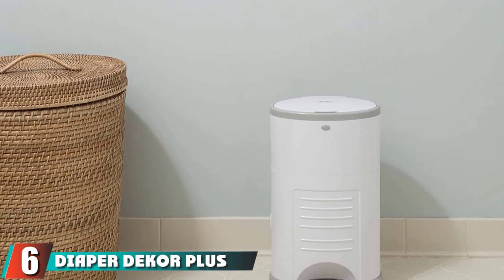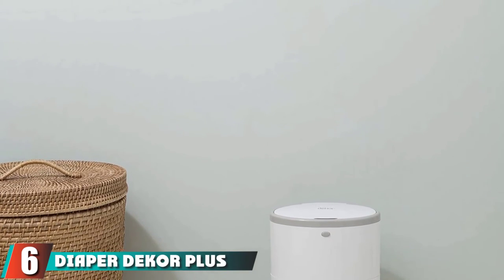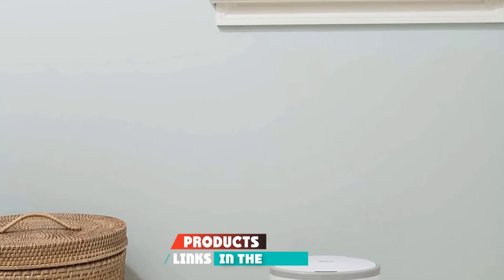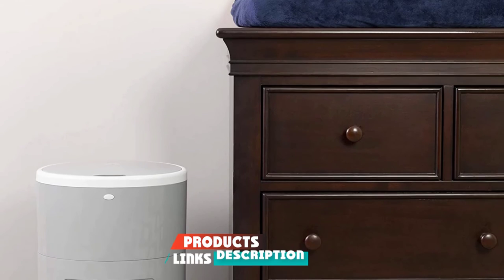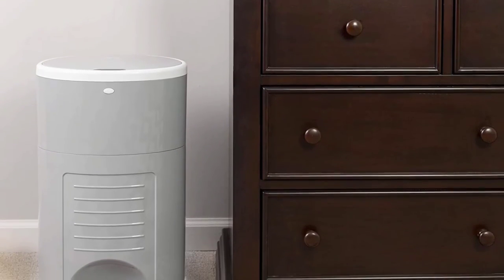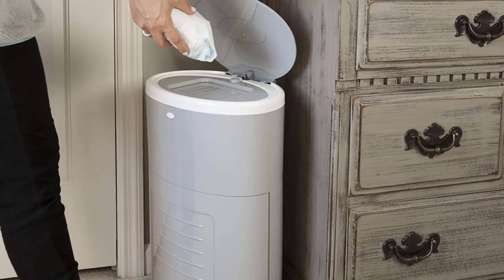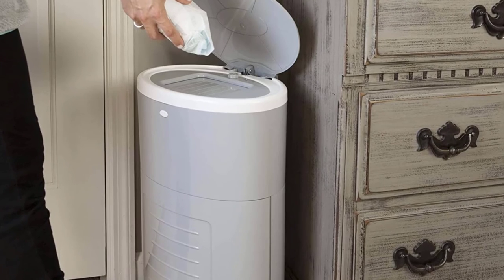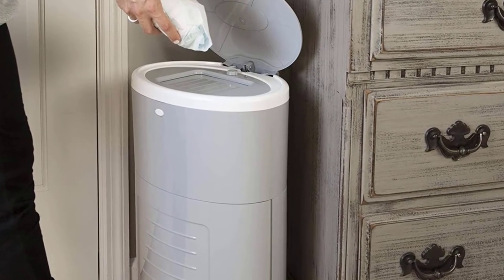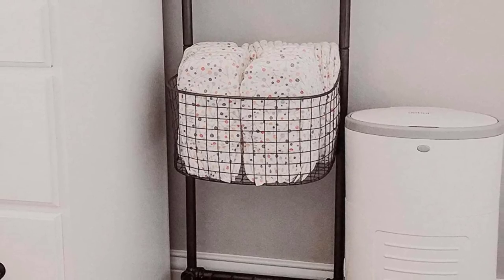The number six position is dominated by Diaper Dekor Plus. This diaper pail's wide design allows for a large foot pedal that's easy to operate so you can get it open fast. Users are smart to buy the brand's scented liners — they have one large continuous garbage bag that you cut and tie off when you're ready to empty the pail contents, after about 45 newborn diapers. The cutting mechanism is built right into the door.